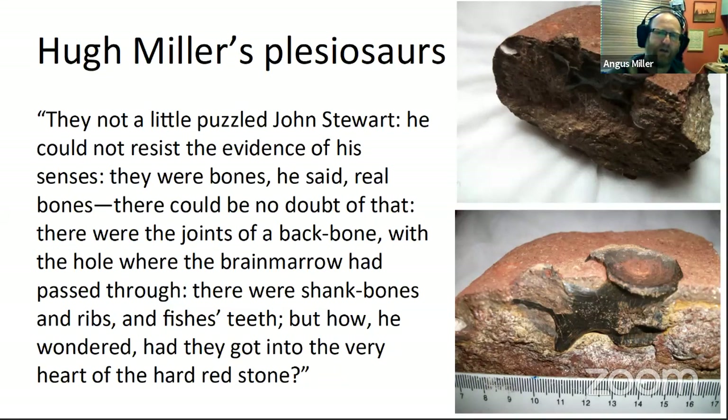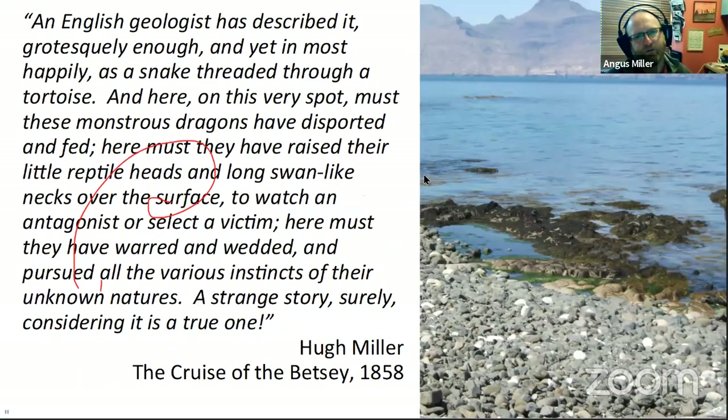I just love this bit. Hugh Miller discovers plesiosaurs on Eigg — the first discovery in Scotland — finding them in this really strange red limestone layer. It's quite a thin layer and we still find bits of it. He describes the reaction of the shepherd he was with, John Stewart, to the discovery of very clear vertebrae in the stone — the shepherd saying, 'How on earth can that get into the rock?' And Hugh Miller goes on to speculate about the nature of the life he was seeing.